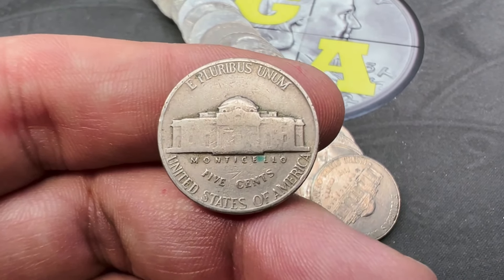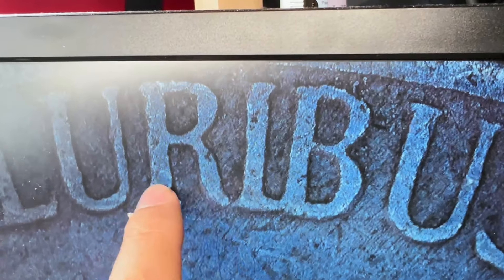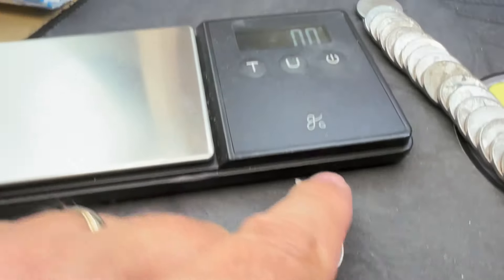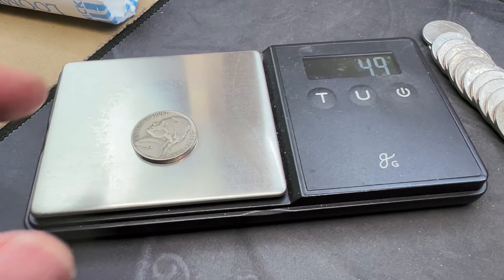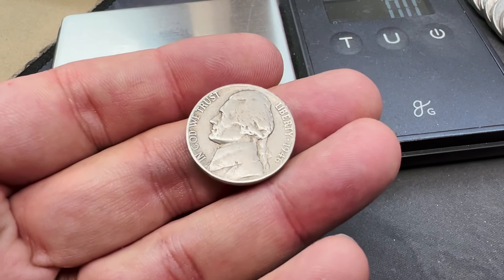Each Henning nickel is a little different, but the general rule is you'd be looking for a hole in the letter R, and a die crack coming down between the lettering and the top of the Monticello building. I don't see that on this nickel. The last thing to check is the weight — Henning nickels are typically 5.3 to 5.4 grams, and this one is 5.49 grams, so pretty safe to say it's just a regular Jefferson nickel. Make sure you double-check those years I specified.